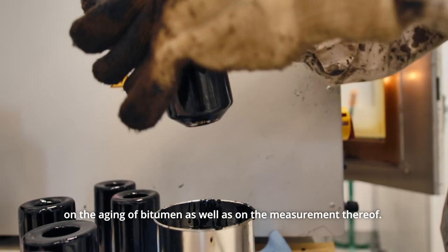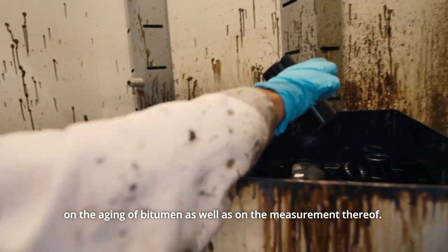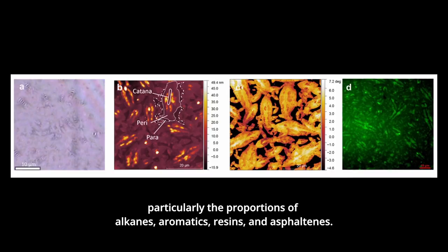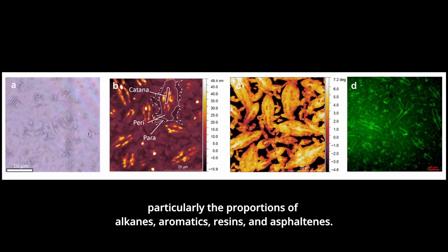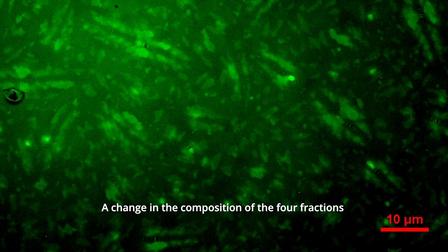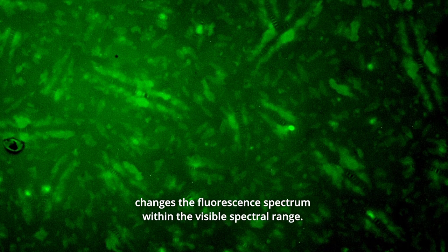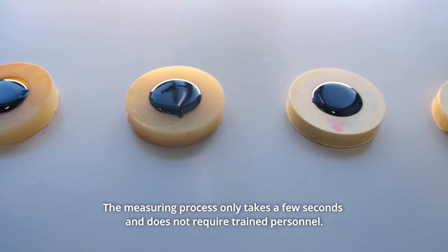The team around Professor Hindrich Grotted, together with Professor Bernhard Hofko, has focused their research on the aging of bitumen and the measurement thereof. Due to the aging of bitumen, its composition changes — particularly the proportions of alkanes, aromatics, resins, and asphaltenes. A change in the composition of these four fractions changes the fluorescence spectrum within the visible spectral range.